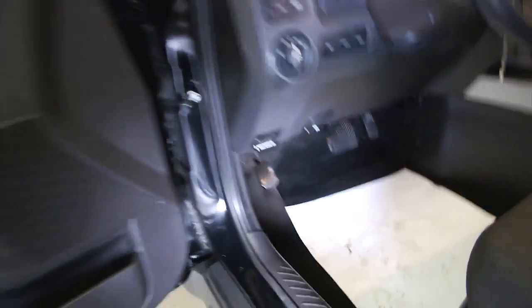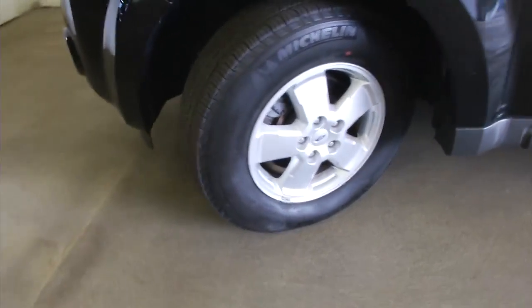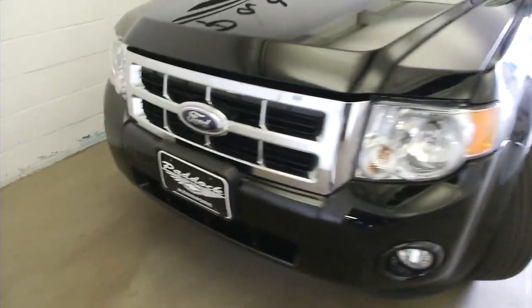Let's hop out and take a look under the hood. Really a clean car, still in great condition. It's only a 2012. Aluminum alloy wheels. Paint's in good condition.